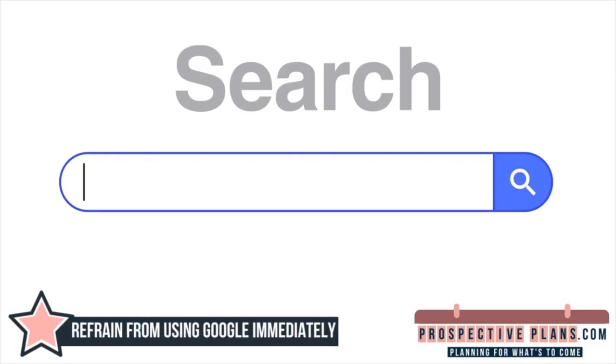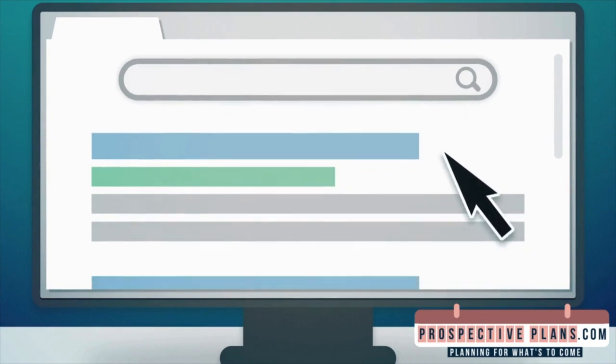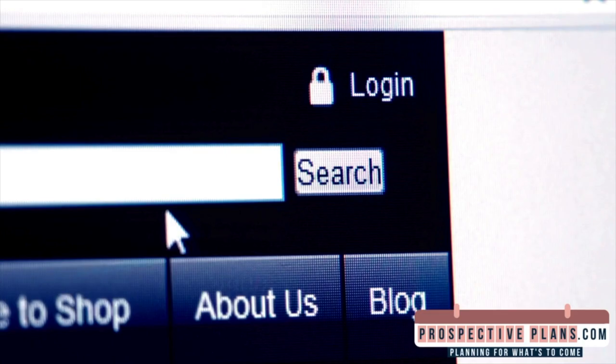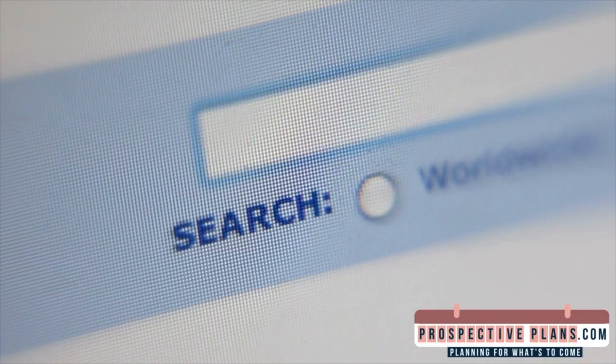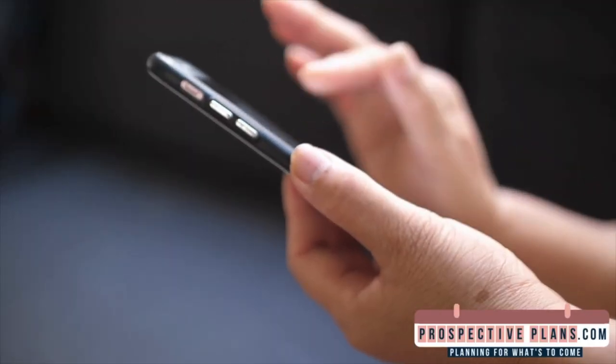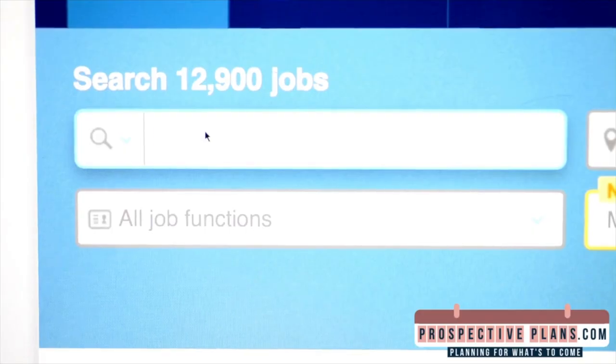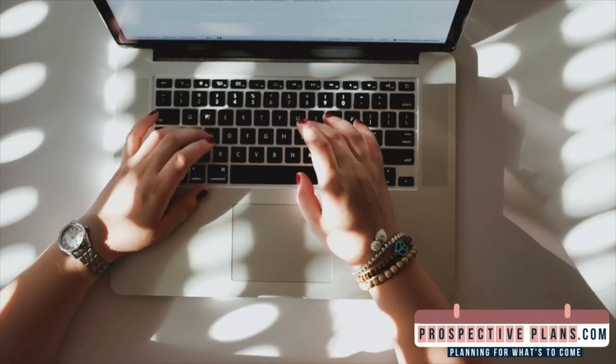Tip seven: refrain from using Google immediately. Although there is a use of modern technology, it has sadly rendered humans mentally lazy. Try your hardest to find the knowledge in your head before reaching for your phone to ask Siri or Google. The neuronal networks in your brain are strengthened by this process. Avoid the temptation to depend entirely on search engines, since your brain's capacity to remember information might be weakened by frequent use of them. Pushing yourself to find information on your own will improve cognitive abilities and comprehension, developing independent thought and intellectual curiosity.